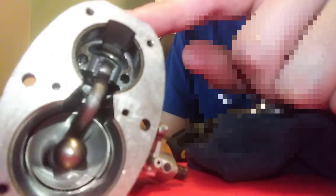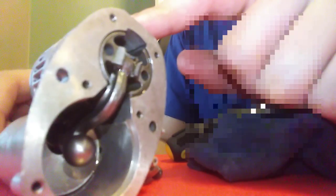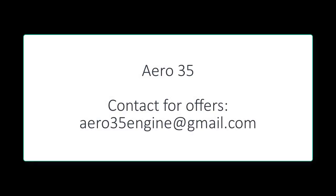If you are interested and you want this engine in your collection, it's your lucky day. I have good news for you — I am the owner of one Aero 35. Condition is perfect; it's new in the box with original documents. So if you are interested, go ahead and send me an email. You can see my email address in the video and you can find it also in the description below.